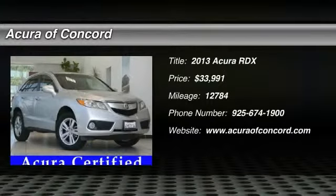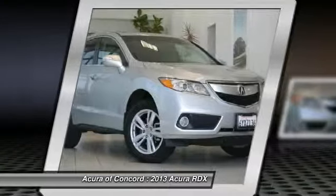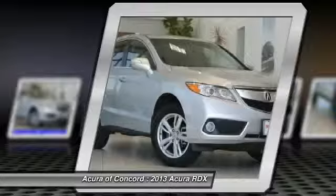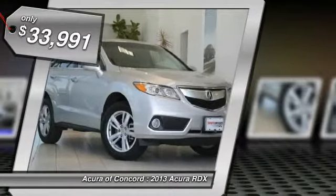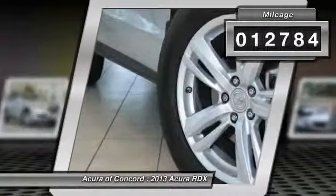The 2013 RDX, viewed as Acura's answer to BMW's sporty X3, offers a stylish interior, plenty of sport, and a nice amount of utility, and is priced below $35,000. This vehicle has less than 15,000 miles.